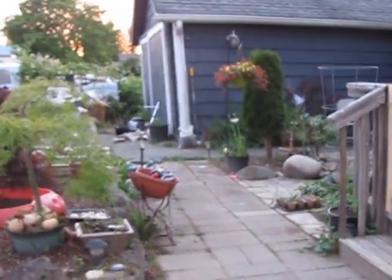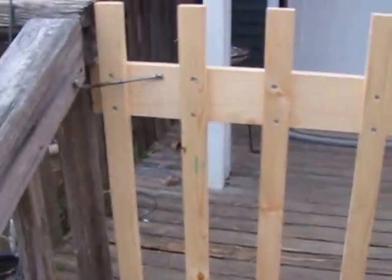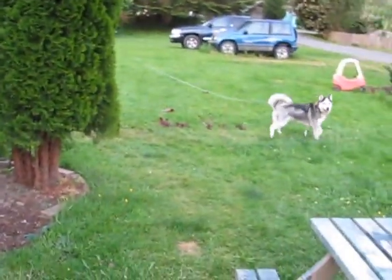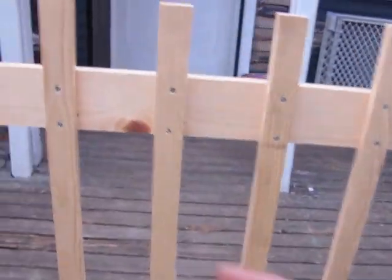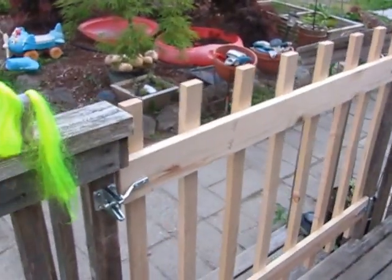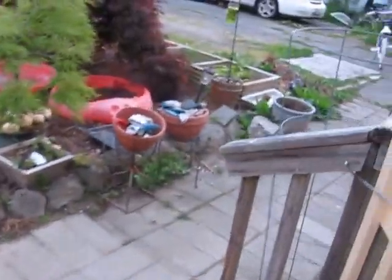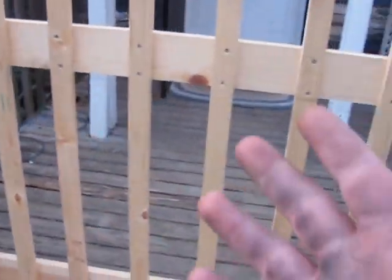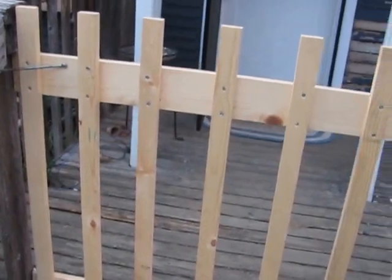Hey guys, Jason here. Just showing you a little bit of what I've been working on this week. I built this little gate here to keep the dogs in, because our little husky likes to run away — yes Andy, talking about you. I put a spring on it so the kids can go in and out and it'll automatically close, since the kids never close the gate. Just one by twos and one by fours, lightweight, keep it simple, made it strong enough.